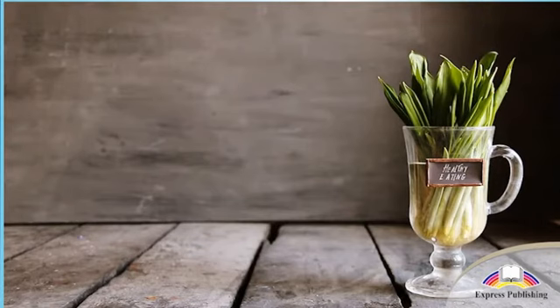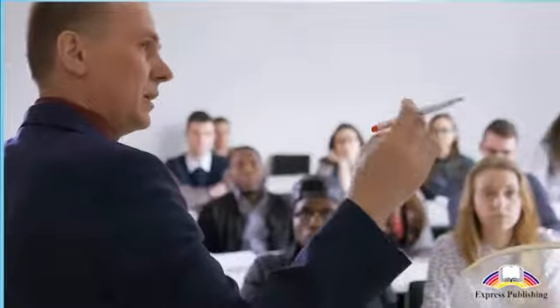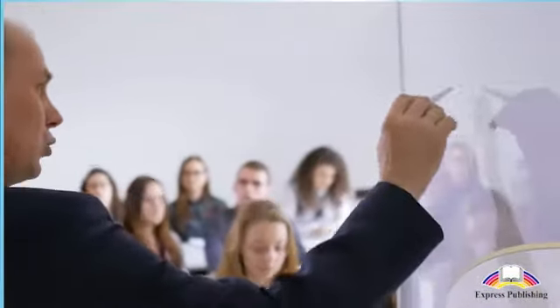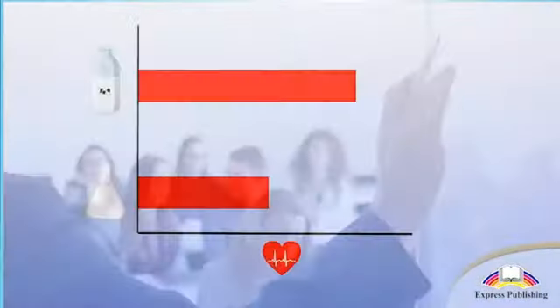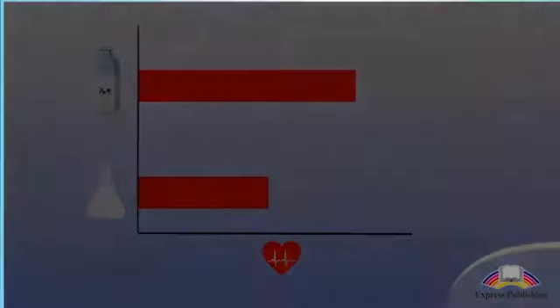When we take all this into consideration, we can see why organic food is good for us and the environment too. Studies have also found organic produce to contain more beneficial nutrients and antioxidants than their non-organic equivalents.